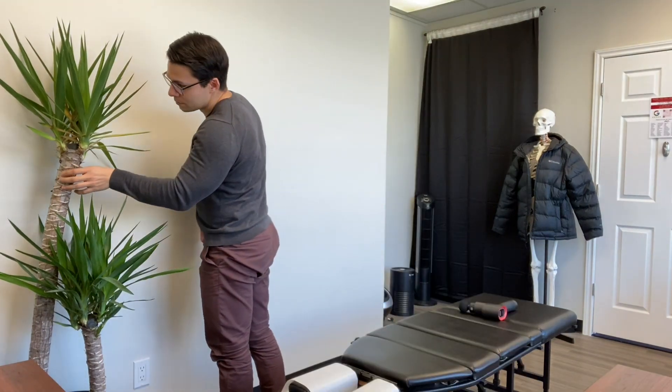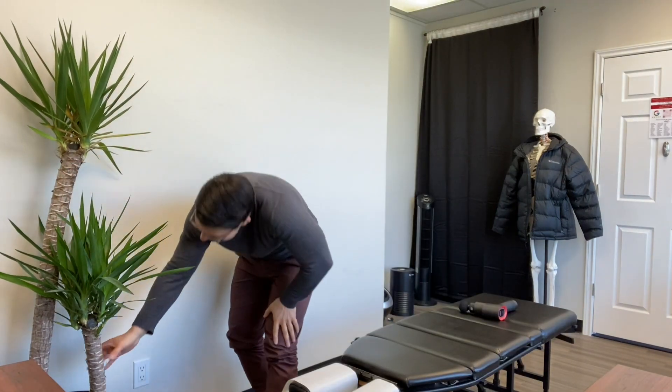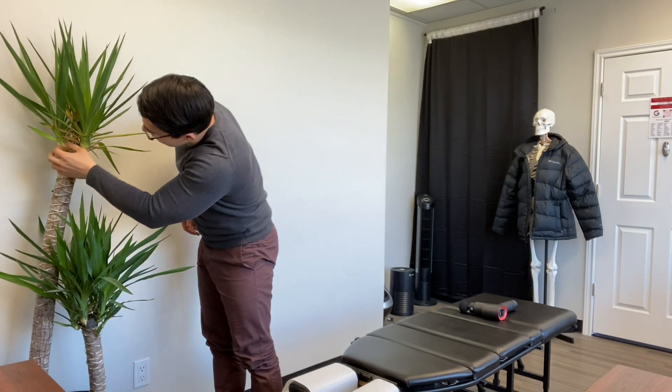Hey channel, before we get started, if there are any plant moms or dads watching, I would really appreciate some insight. My green chiropractic assistant is dying very slowly, and I'm not ready to say goodbye to him anytime soon. Anytime I'm not filming, I move him in front of the window. I make sure to give him enough water, but not too much to rot the roots out. Any insights or thoughts, I'd really appreciate it.